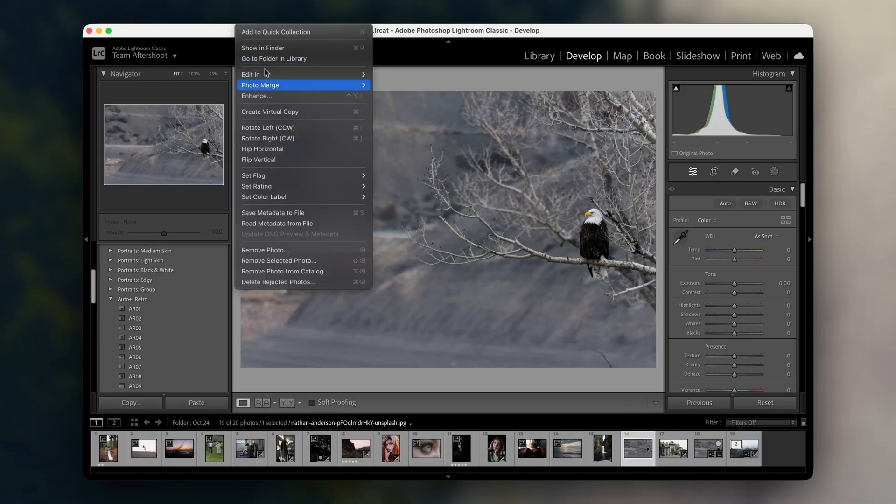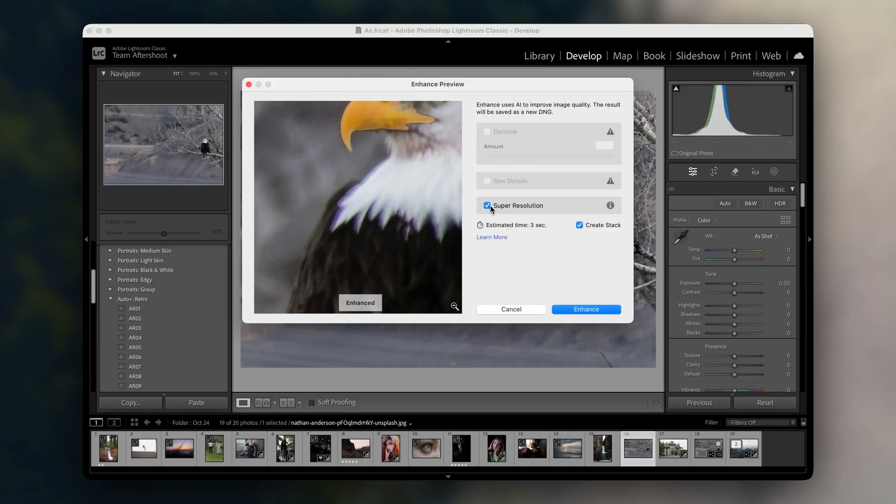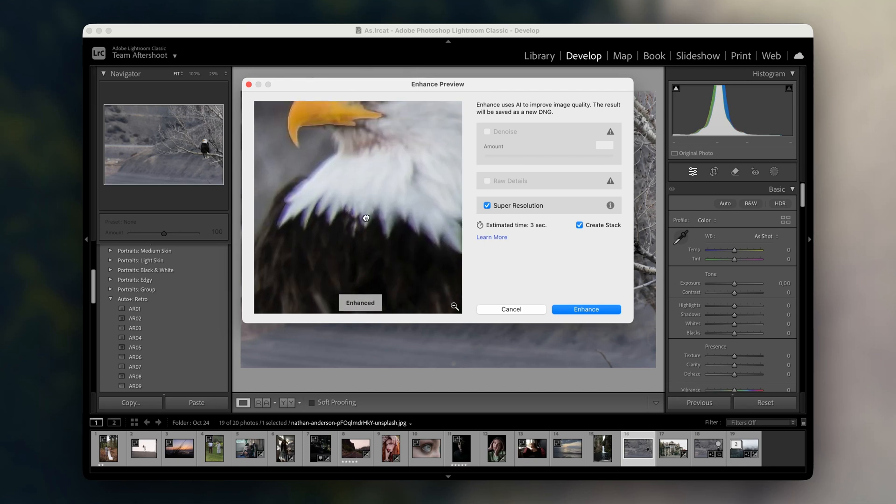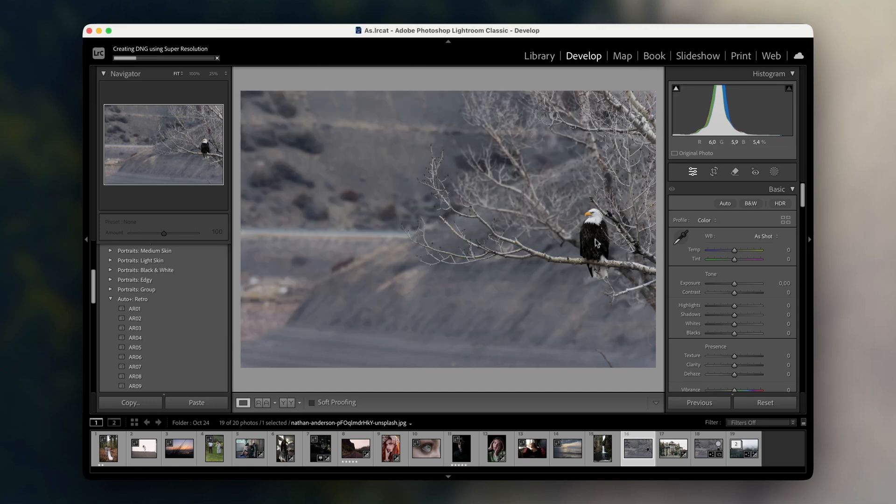Take this shot of an eagle, for example. Before using Super Resolution, the feathers lacked texture, but now, even after cropping in, you can see every tiny detail. This tool is a lifesaver when working on images that need to hold up for large prints or digital displays.